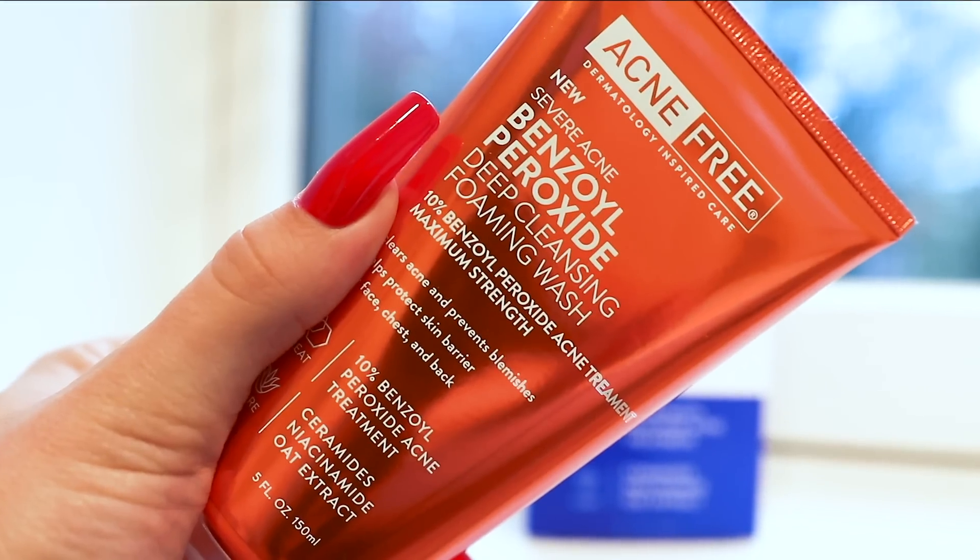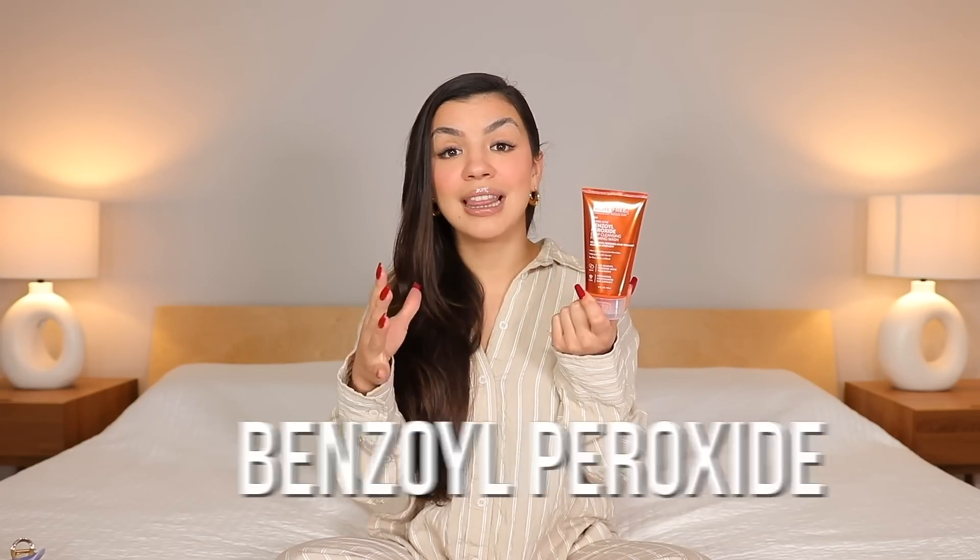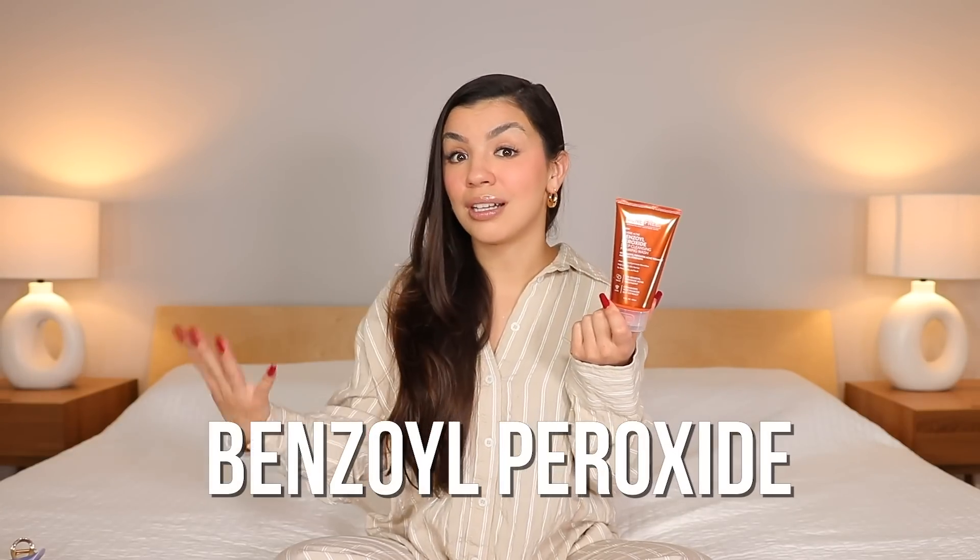Today I'm going to tell you guys how to get rid of acne because I know from experience. This is Acne Free's new benzoyl peroxide deep cleansing foaming wash. The star ingredient in this face wash is what cleared my skin, and that is benzoyl peroxide.